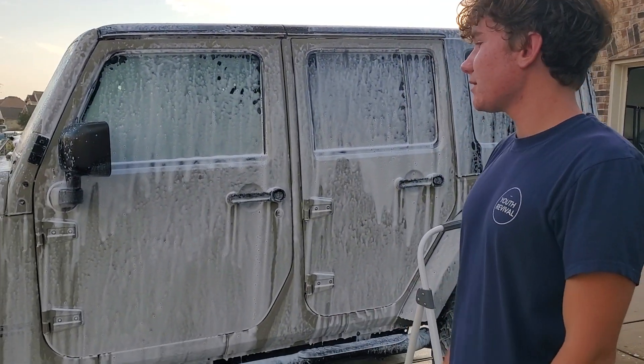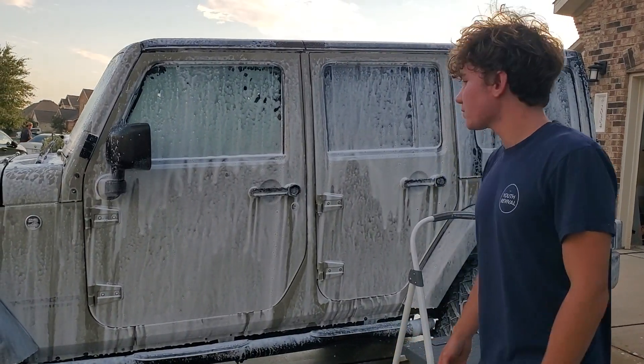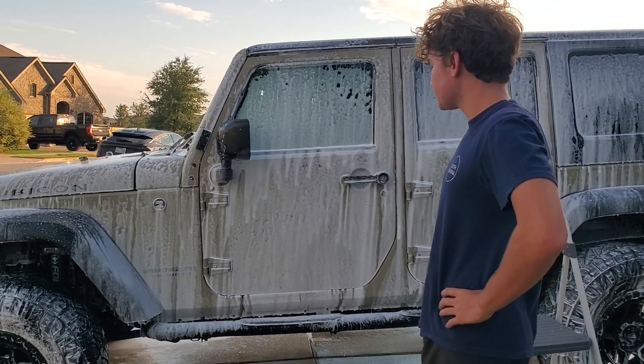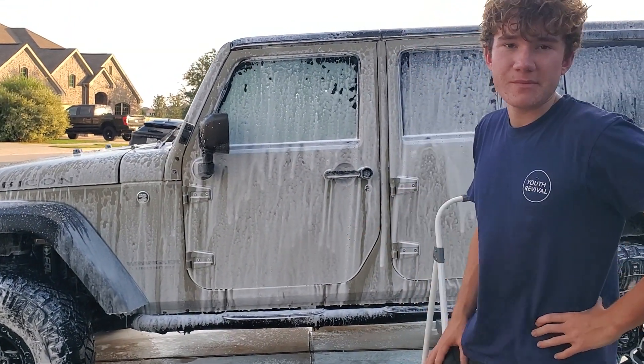Alright, if you guys want a great detail, I service out in Austin, North Austin specifically, in Pflugerville, and we're just doing this Jeep. It's a really nice Jeep. It's actually our neighbors over there, and we're doing a full ceramic coat. It's going to take us like two hours, and it's going to be great. Head over.